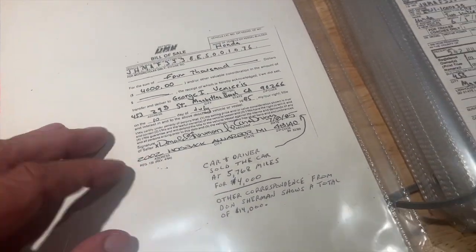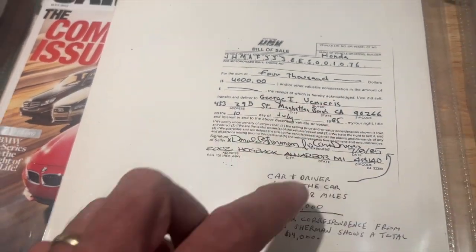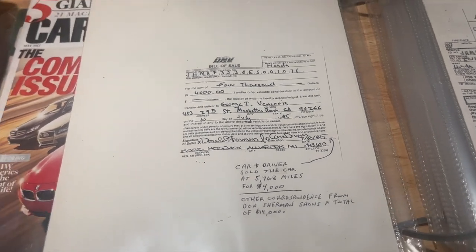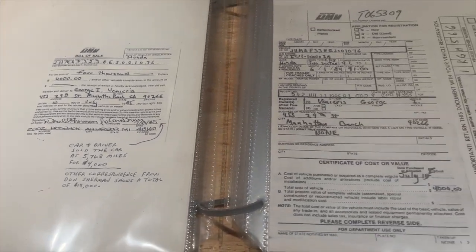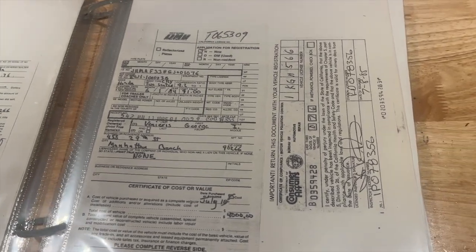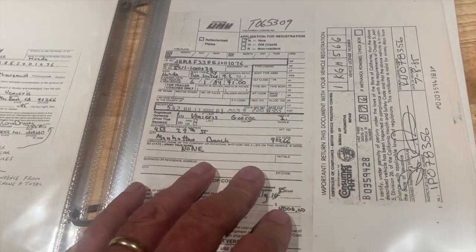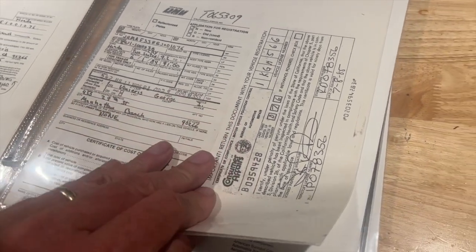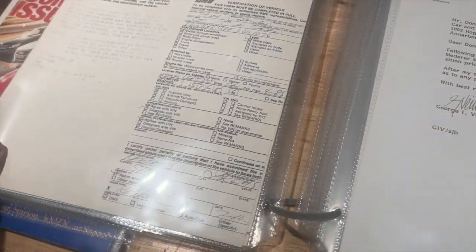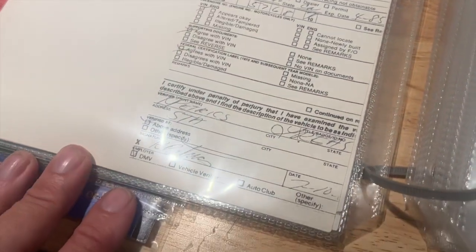There is also a bill of sale from when Car and Driver sold the car to George Veneris, who was the head of a company called the American Sunroof Company, or ASC. ASC did a lot of conversions on cars making them into convertibles, did prototyping for the automotive industry, and imported and exported different products. There's DMV paperwork here with George's name on it — he was in Manhattan Beach and was the one who basically bought the car post all the modifications. It had 5,765 miles on it at the time George got a hold of it.